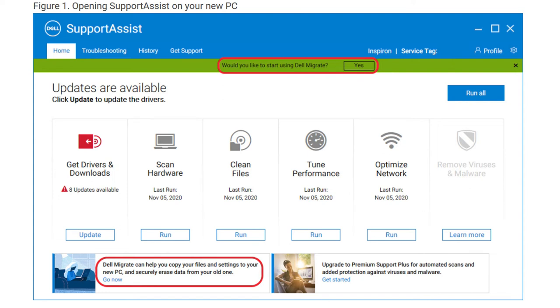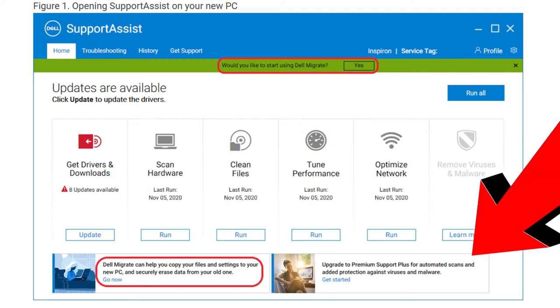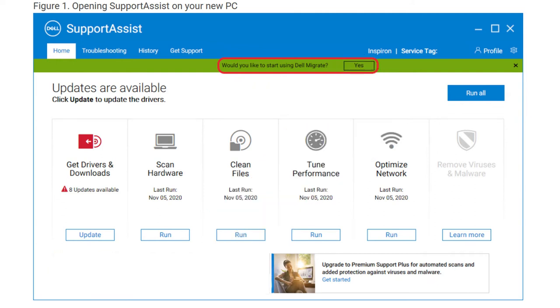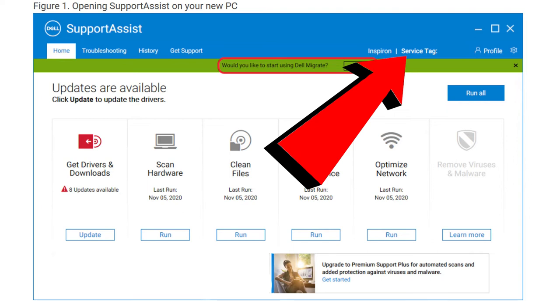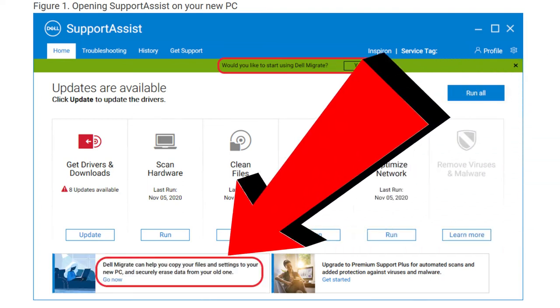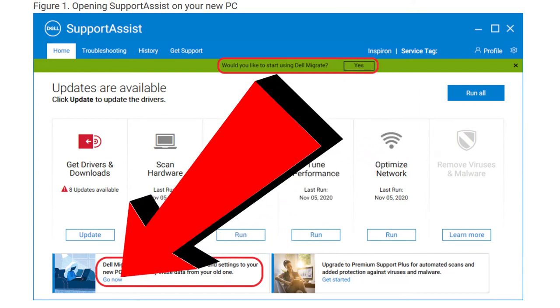In short, if you launch the Dell Data Assistant and don't see the expected message at the bottom of your screen, you need to click on the service tag option to refresh the data. Once the data is refreshed, you'll get a pop-up and you need to click on it to launch the actual Dell Migrate tool. The Dell support team wasn't able to figure this out and never did call me back to resolve the issue — that was one of the first problems I had immediately after receiving my new Dell laptop.